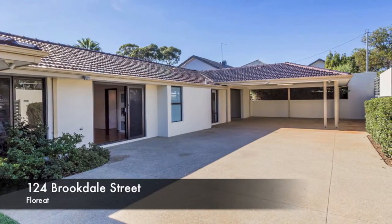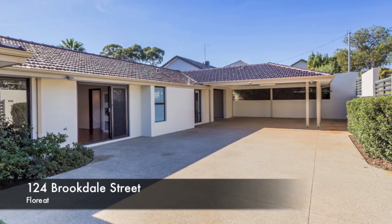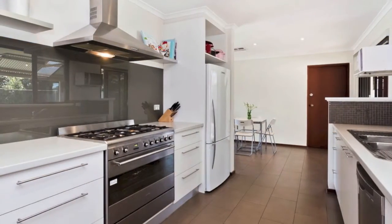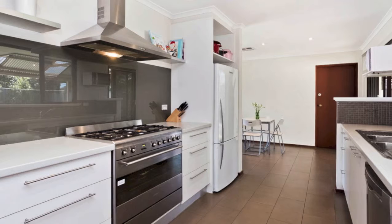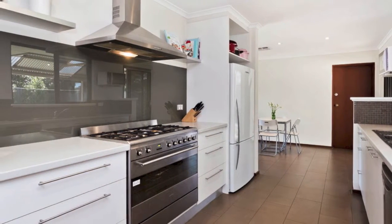This renovated and extended single-level home will provide all the comfort and convenience your family are looking for. On an elevated corner position of 1045 square meters, this property offers excellent options for extra parking and working from home.